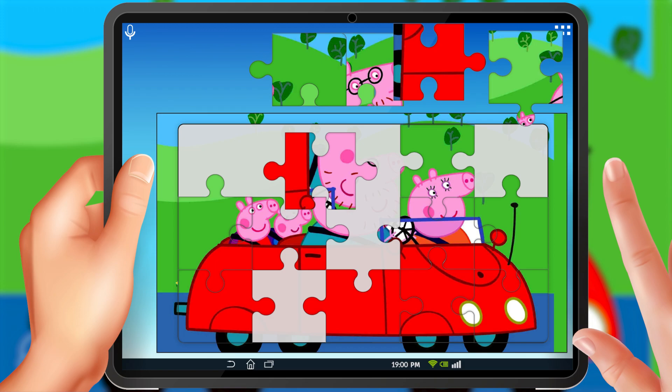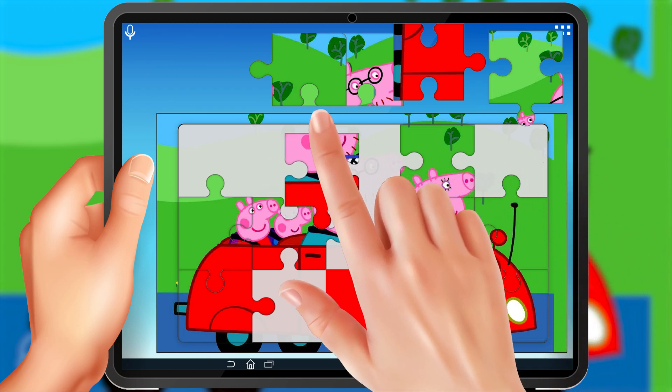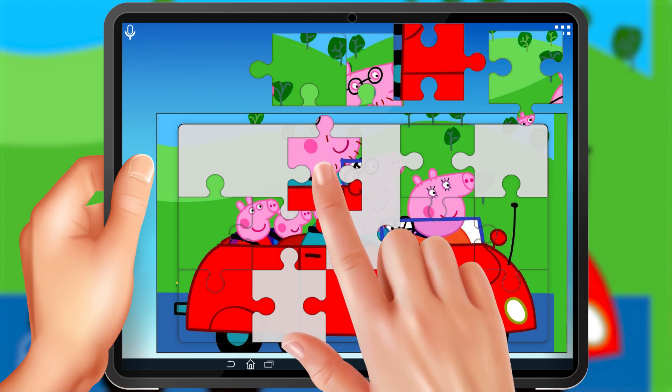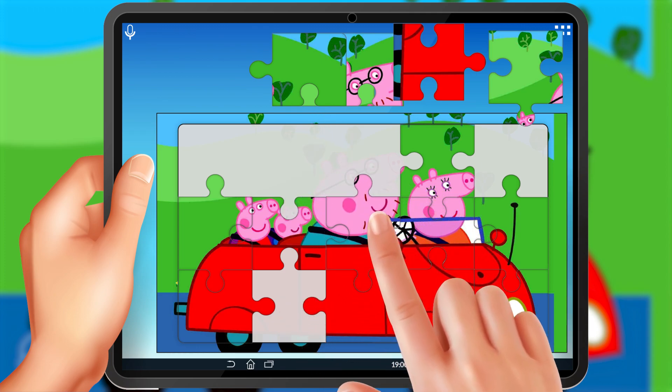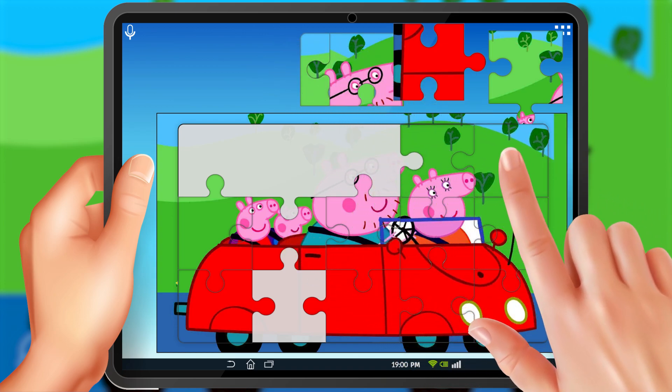Can you find the pieces that match the colors and patterns of the car? Good job. Keep going, you're doing great. Keep an eye out for those pieces that have similar colors or patterns and use those to guide you.